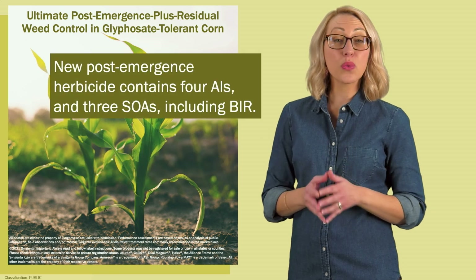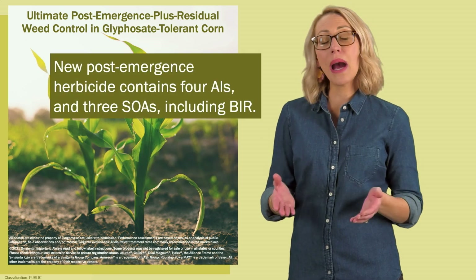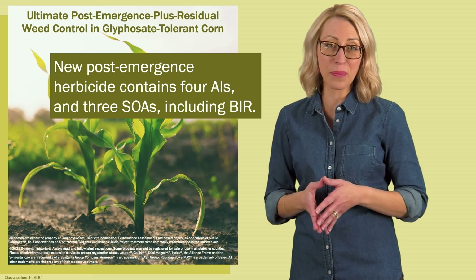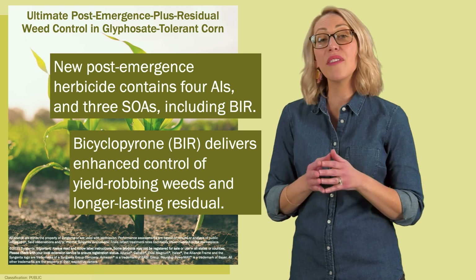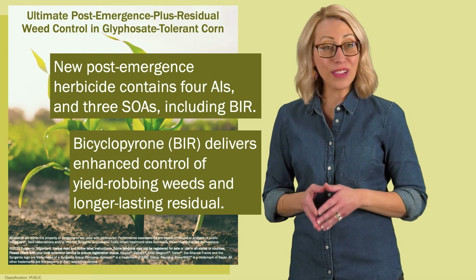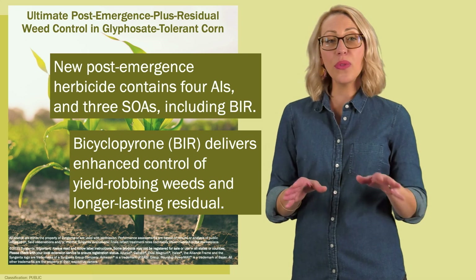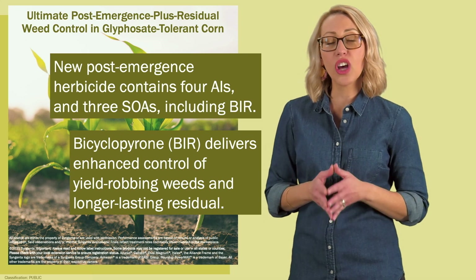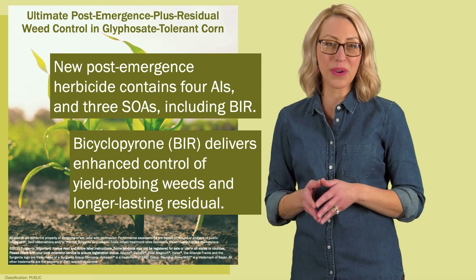Acuron GT combines three sites of action and four proven active ingredients with the powerful and unique ingredient bicyclopyrone, which helps Acuron GT provide enhanced post-emergence control of yield-robbing weeds and longer-lasting residual in glyphosate-tolerant corn. Note that at Syngenta, bicyclopyrone is often abbreviated as BIR, and this abbreviation will be used throughout the rest of this module.